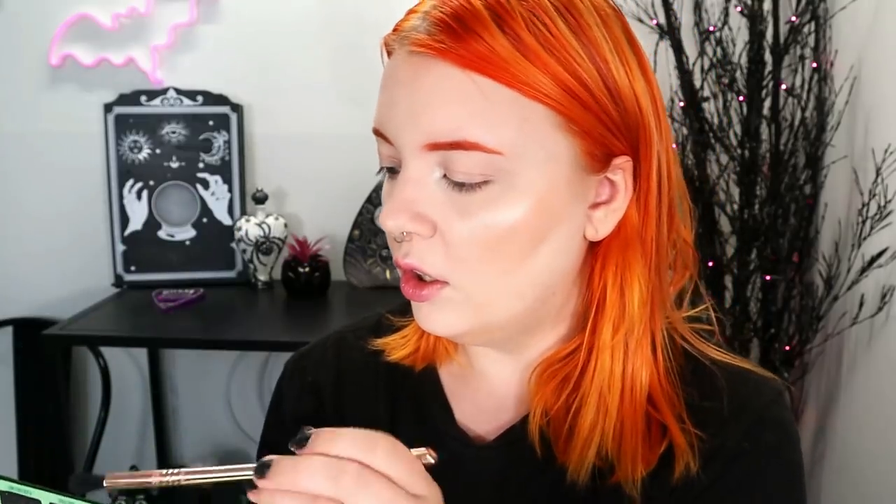Let's go ahead and get started with look number one. My eyelids are already primed and I think we're going to do more of a darker look. I'm going to start off with the shade Jaded, which is a cool-toned, medium darkness green. There's a ton of kickback in the pan with that shade, but it really coated the brush. I'm just going to buff this over the crease, avoiding the center of the eye. At least it's pigmented so far.